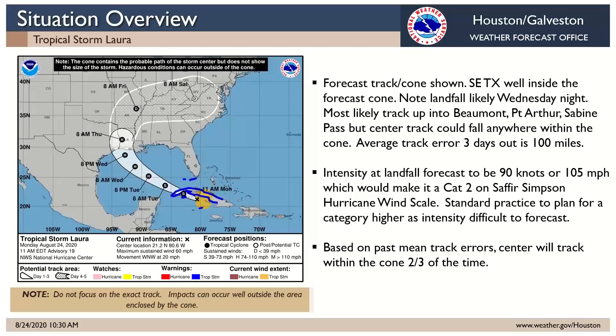Forecast at landfall is still 90 knots or 105 miles per hour, which would make it a Category 2, just shy of a Cat 3. Certainly couldn't rule out a Category 3 major hurricane landfall. Standard practice is to plan for a category higher than forecast, which would take it up into Cat 3. The cone gives you an idea of where the center is likely to track based on past track errors. Day 3 uncertainty in track is on average about 100 miles. So even though the center line takes it into Beaumont-Port Arthur, don't focus on that center line — you've got that 100-mile mean error for these systems.